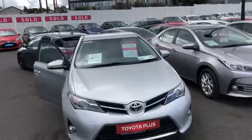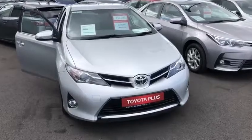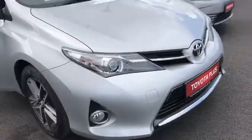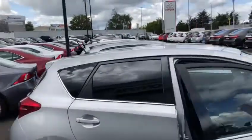Here we have a 2015 Toyota Auris. It's a 1.4 D4D Sol model, so it's the highest spec one, finished off in Carnet Way Silver. We have our front LED daytime running lights, and multi-spoke 16-inch alloy wheels.